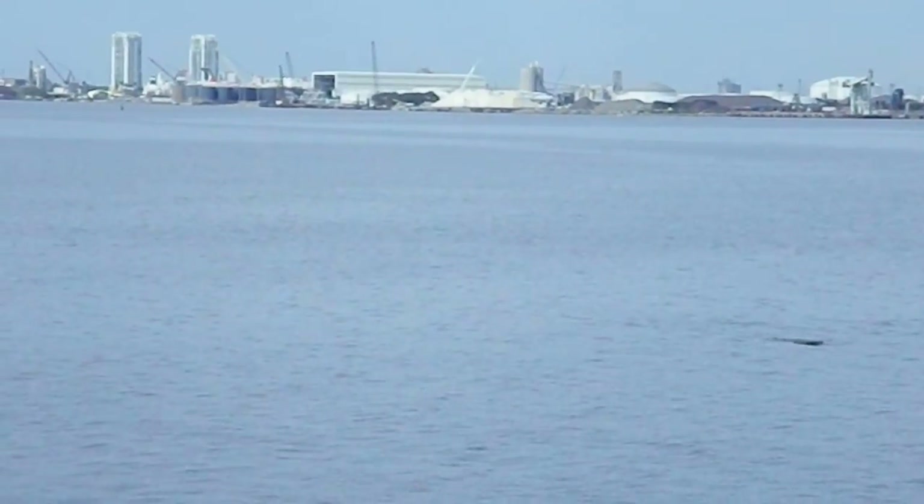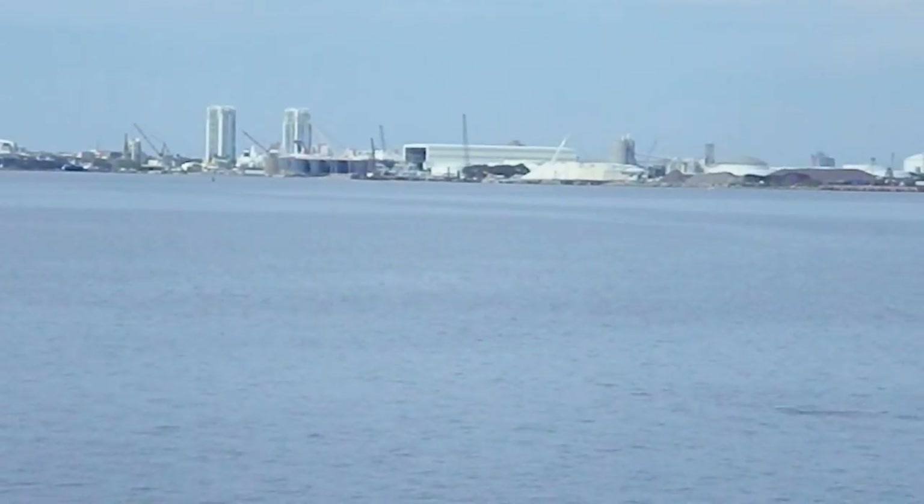So above all, we do always want to respect these animals when we are out here on the water looking at them.